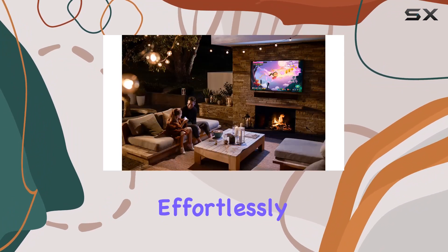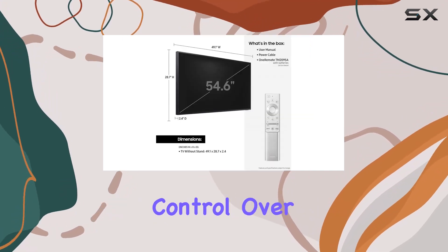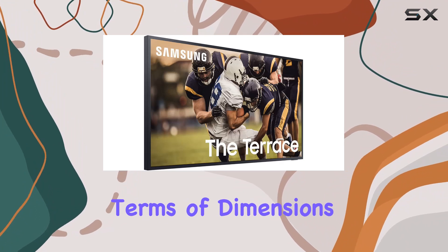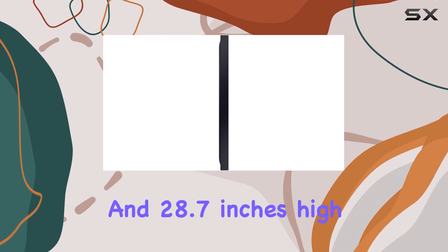It comes with Alexa built-in, giving you hands-free control over your TV and connected smart home devices. In terms of dimensions, it's sleek at 2.4 inches deep, 49.1 inches wide, and 28.7 inches high.